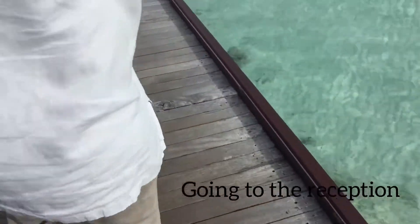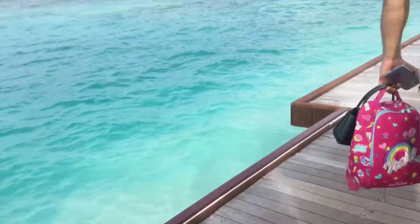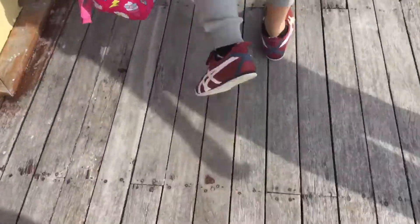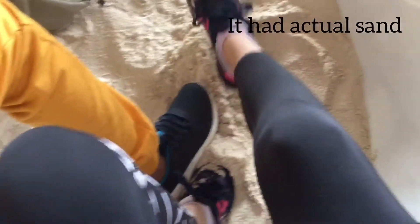Now we are going to the reception area. This is the reception and it had actual sand on the floor, so that was pretty cool. The reception was really pretty.